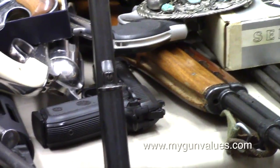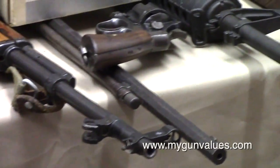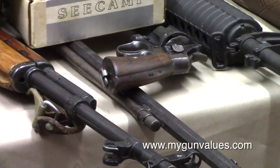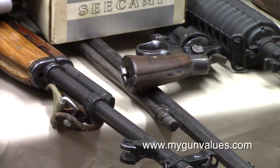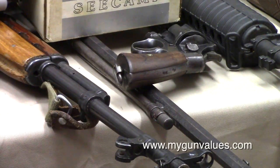Of course the AR-15s would be gone — that's the first thing they want to get. But you can see the barrel sticking out — that octagon barrel right there — that's a Winchester 1890 in 22 Short. It would be illegal because it holds more than 10 rounds and it's a pump action.